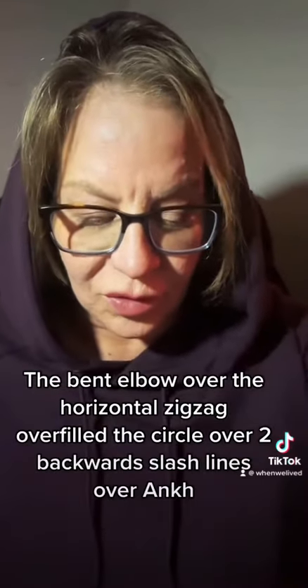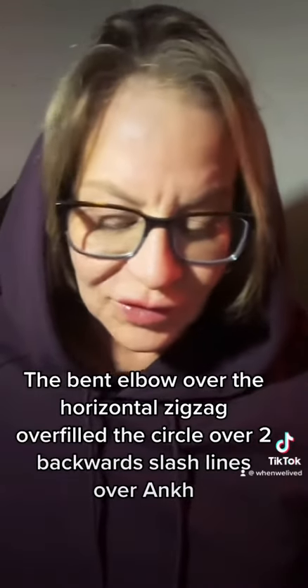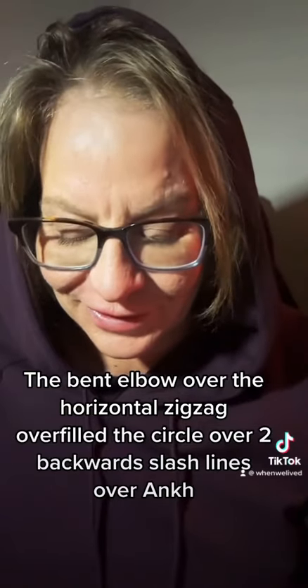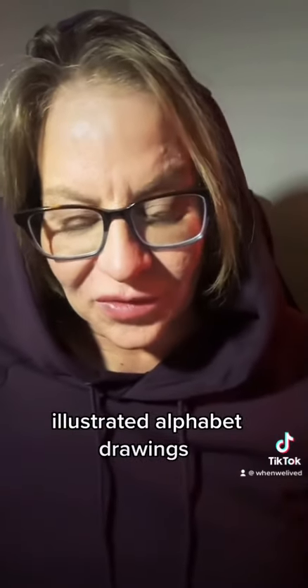The symbol of life: the bent elbow over the horizontal zigzag, over the filled circle, over two backward slash lines, over the Ankh. Illustrated alphabet drawings.